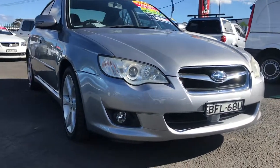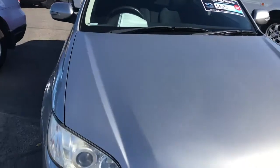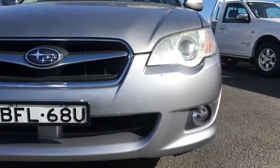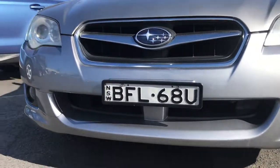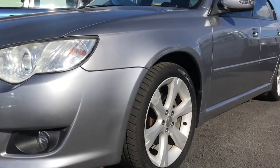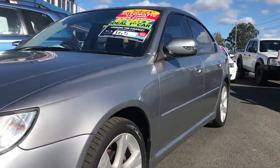It's got factory alloys and it's in very good condition. As you can see there's no dents on the car, the front bar is in excellent condition. All the tyres are good as well. There's nothing to do to this car at all, just buy it and drive away.